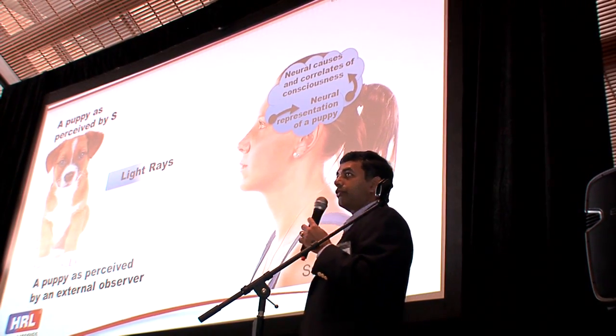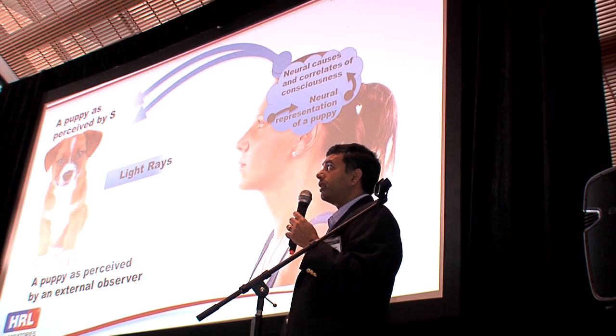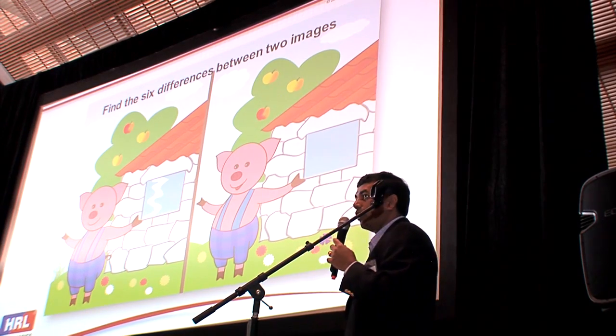Let's think about it from the brain's point of view. A common theory brain scientists think about is that light energy, sound energy, and so on are sensed by us, and then the brain processes this information to produce what are called neural representations — internal representations of what we see. The idea is the brain captures all the details and then uses that to reason about the world. But I'm going to give you a simple example to show why that may not be the case.